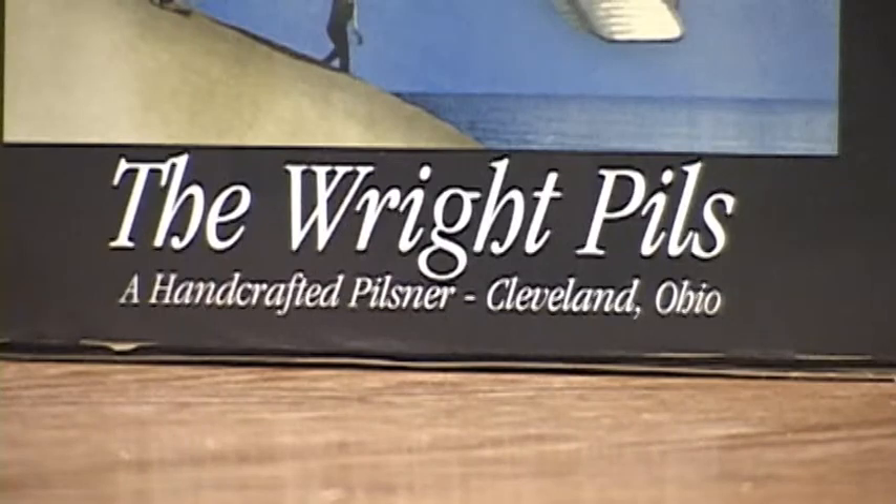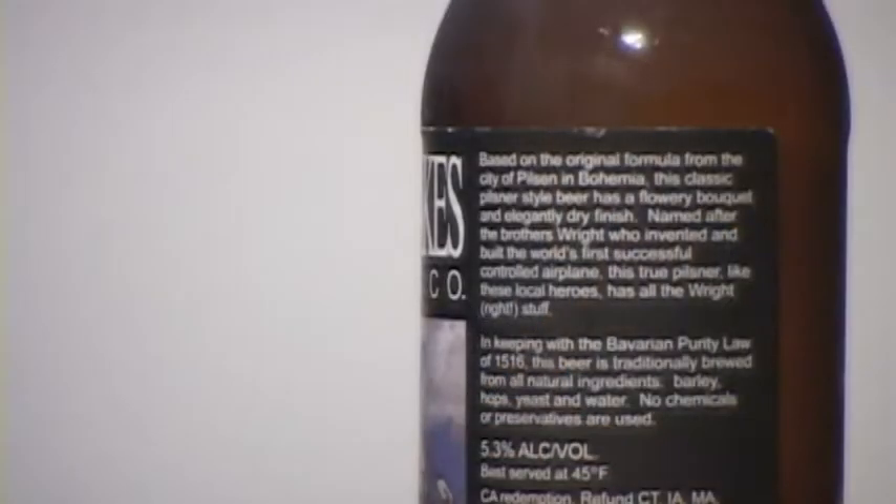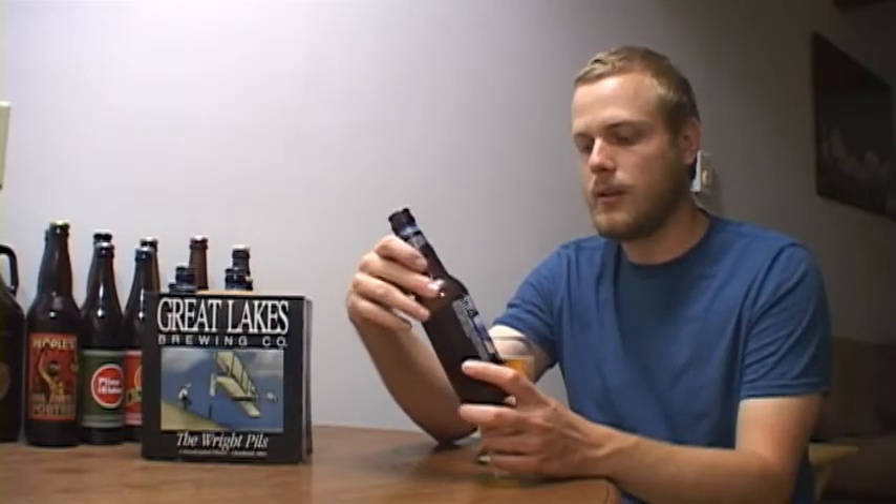This is Great Lakes Brewing Company's Pilsner, clocking in at 5.3% ABV. The back of the bottle says: 'Based on the original formula from the city of Pilsen in Bohemia, this classic Pilsner style has a flowery bouquet and an elegantly dry finish. Named after the brothers Wright who invented and built the world's first successful controlled airplane, this true Pilsner, like these local heroes, has all the right stuff.'